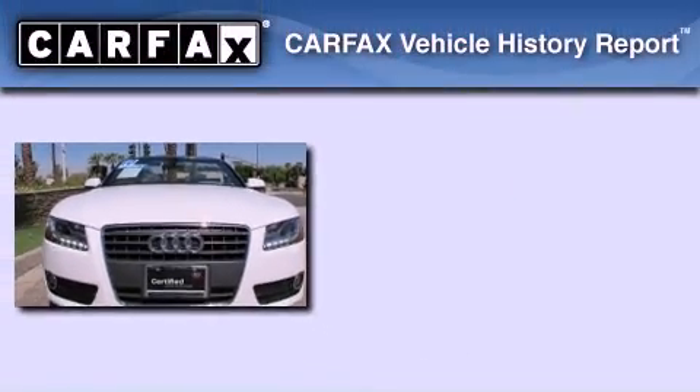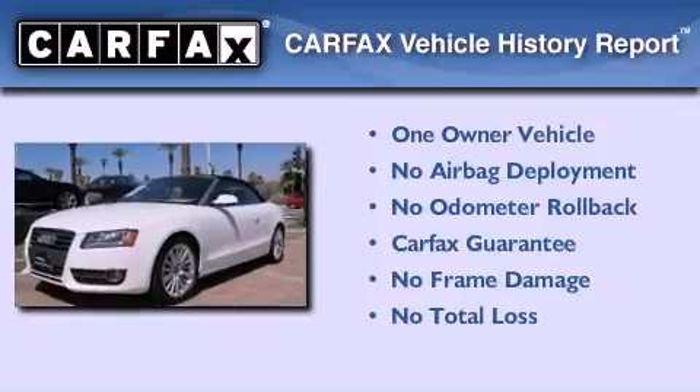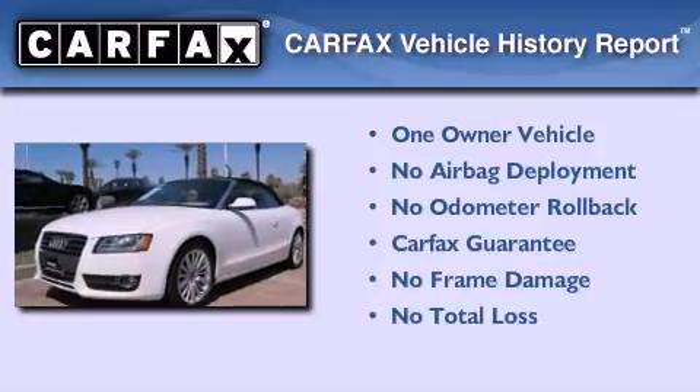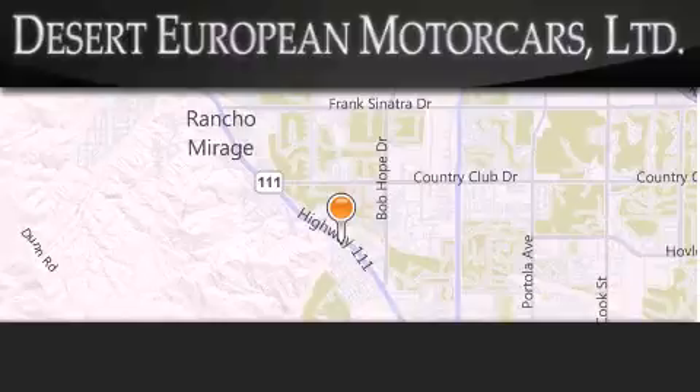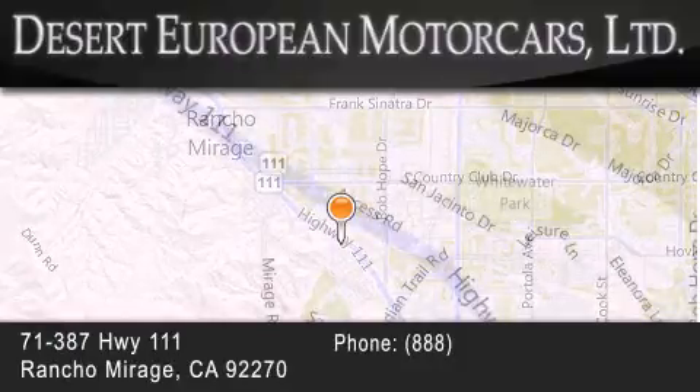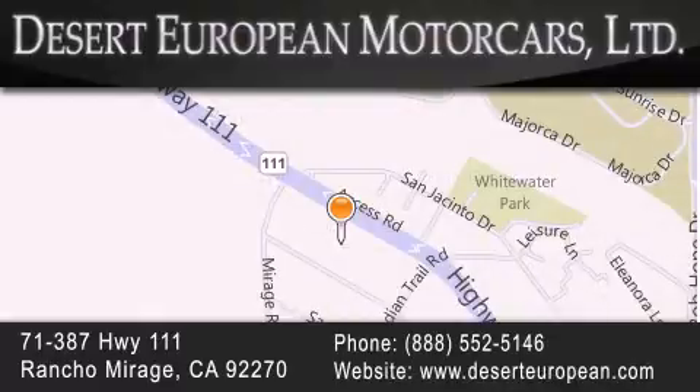This Audi has had only one owner and it qualifies for the Carfax buy-back guarantee. Call or visit us right now and arrange your test drive today. Desert European Motor Cars is located at 71387 Highway 111 in Rancho Mirage. Our goal is to exceed all of your expectations to ensure that you will return for future visits.